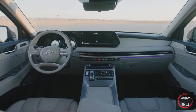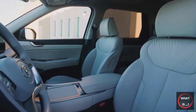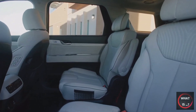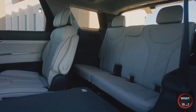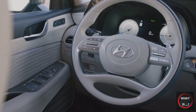The interior of the Palisade remains largely unchanged, with a few updates. A new four-spoke steering wheel complements the digital gauge cluster, and the 12.3-inch screen has seamless integration into the dashboard. Both Android Auto and Apple CarPlay are standard features. The second-row seating options are either a three-seat bench or dual captain's chairs, depending on the trim, while the third row is a bench.